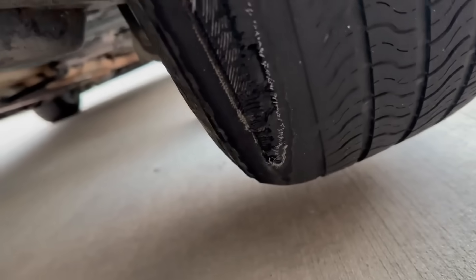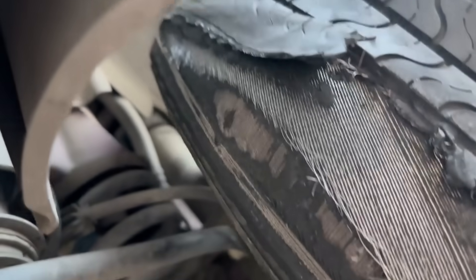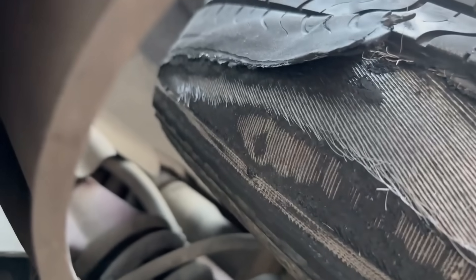This Cadillac CTS-V came in as the customer says they hear a knock noise while driving. The technician told the customer they needed new tires, but they declined at this time.